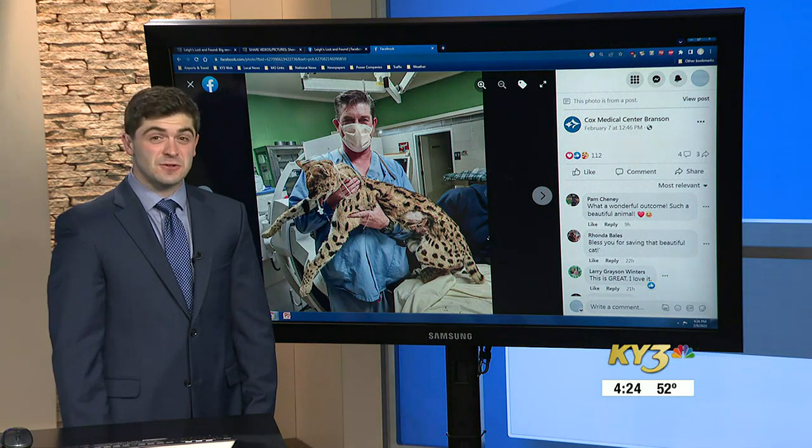Dr. Wilson says this could be the first procedure of this kind to be done on an animal. "I guess I've treated over 400-pound patients, human patients. Just think if I did — I could treat lions, tigers, and bears. I have just proven it."